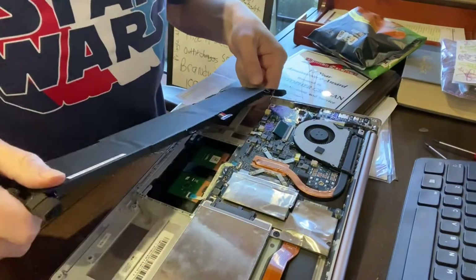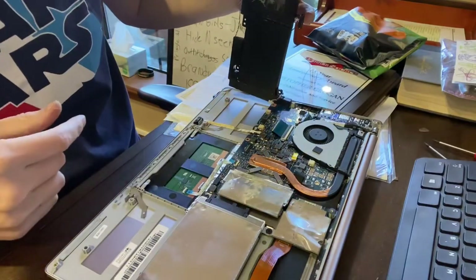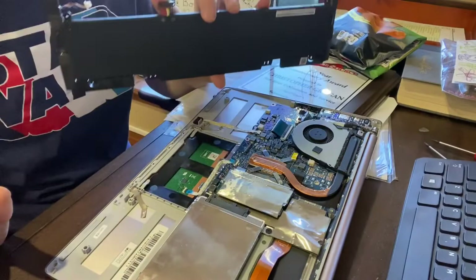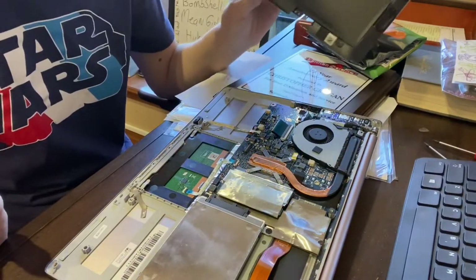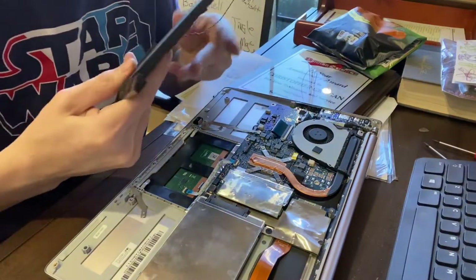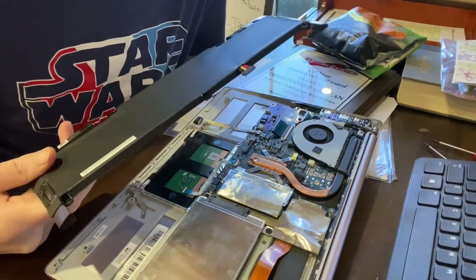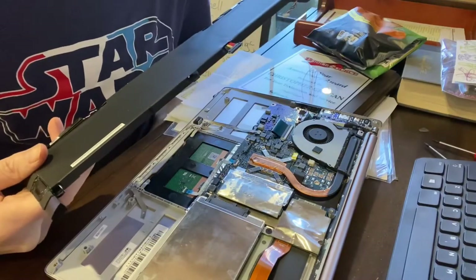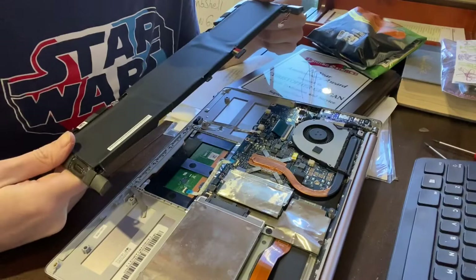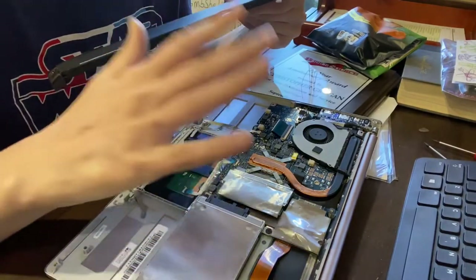There we go — sometimes you just gotta use a little bit of muscle on these things. But yeah, this is what we were after. I'm assuming this is the battery, and this is the most important part in our cyber defense technique here. Because essentially, if there's no battery in it and we have the power unplugged, ain't nobody hacking this.